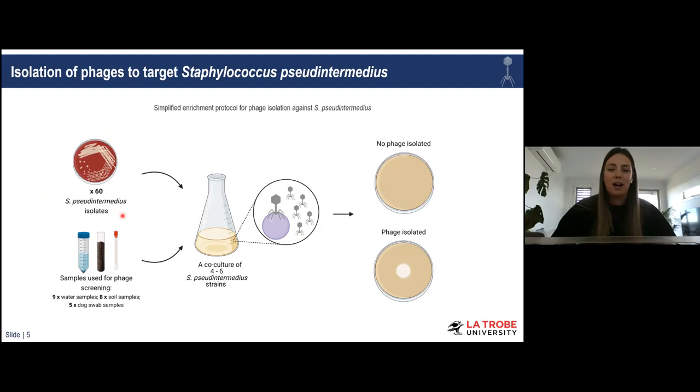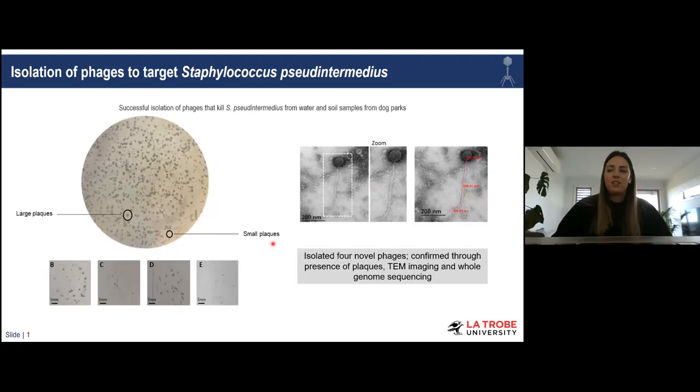Before I continue, I'll quickly explain how I isolated these phages. I used a subset of 60 Staph pseudintermedius strains isolated from a veterinary center here in Melbourne from canine infections — these were used as my host strains in a standard co-culture phage enrichment protocol. I added potential phage samples from water and soil samples from dog parks across Melbourne, as well as swabs and fur samples from healthy dogs. After incubation, I spotted the filtrate on double-layer agar and purified any plaques that formed.